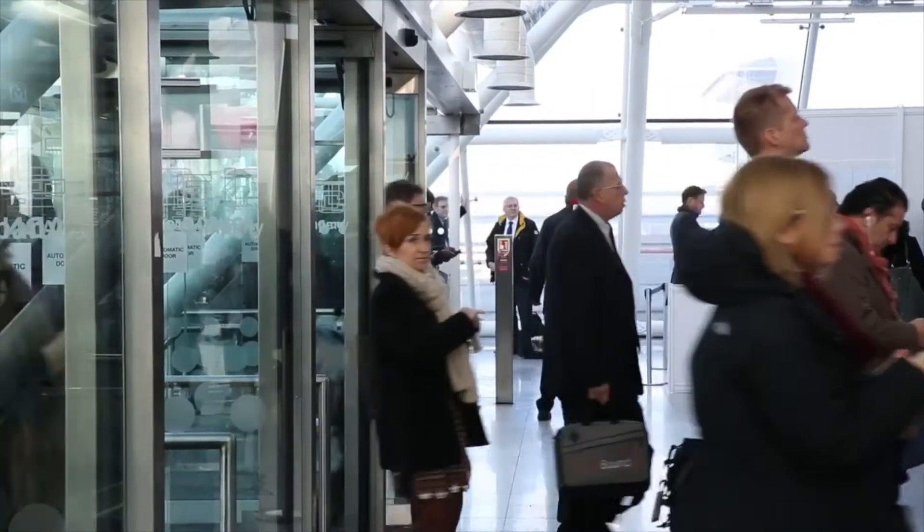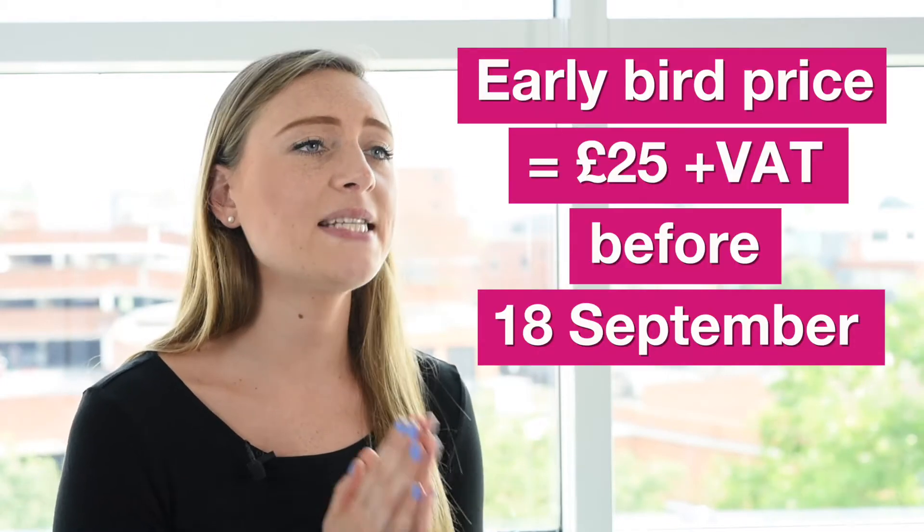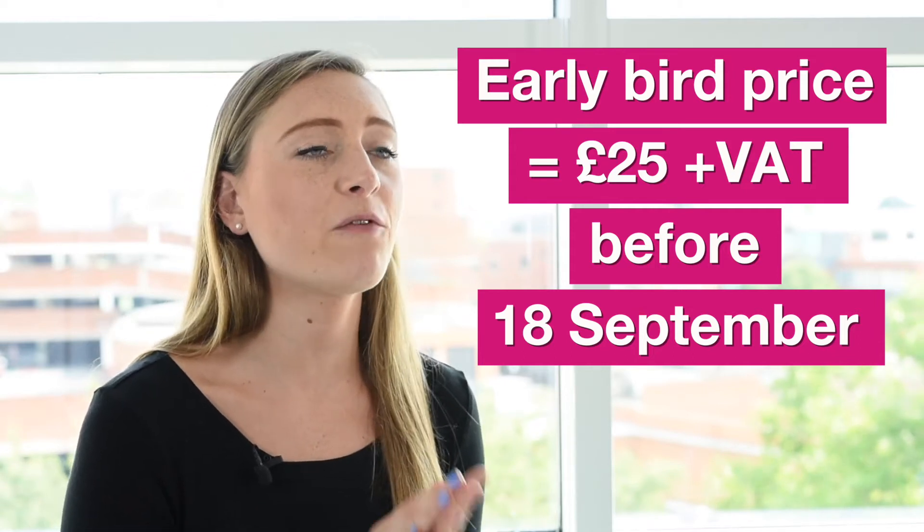The first step in ensuring you make the most out of WTM London is badges. Make sure you register all of your team before arriving on site in November. There's an early bird discount for additional badges of £25 plus VAT before the 18th of September. After that, additional badges are £30 plus VAT.